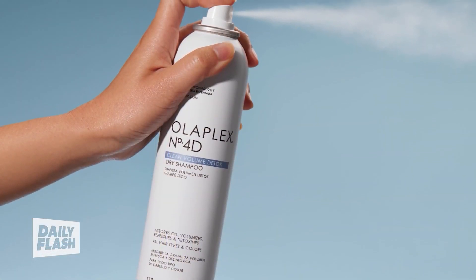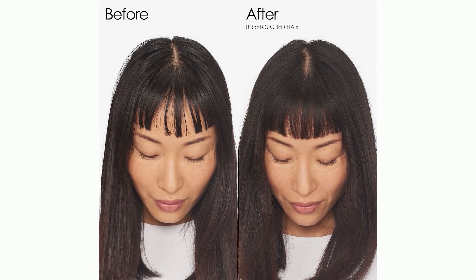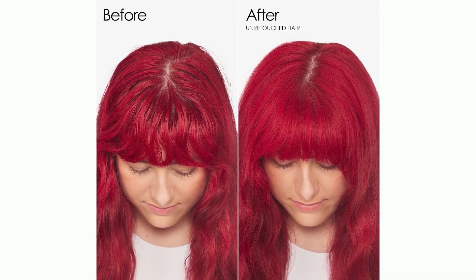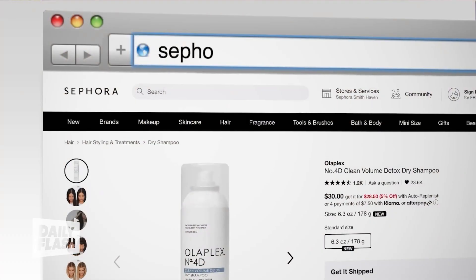This dry shampoo not only absorbs dirt, oil, and sweat, it actually detoxifies the scalp with the antioxidant rambutan seed without clogging pores. It also has an ultra-fine micro-starch made from brown rice that won't leave a powdery residue on your hair. So your clothes are safe too — you won't see anything. It's just weightless. It's fab.